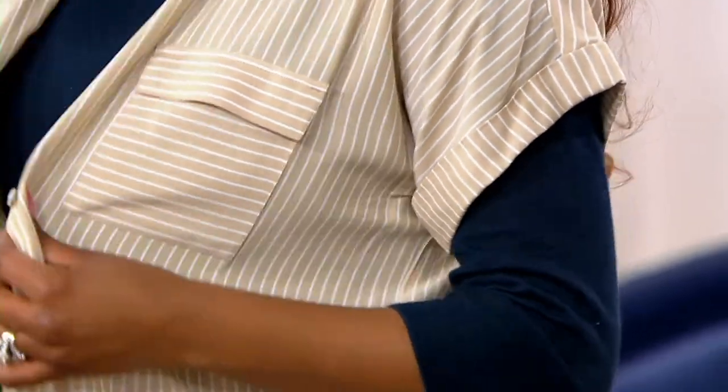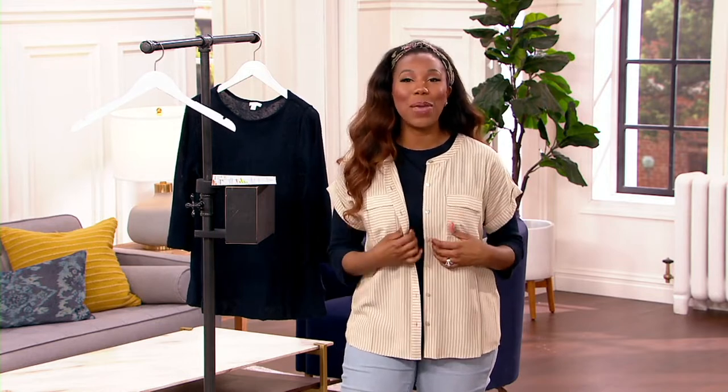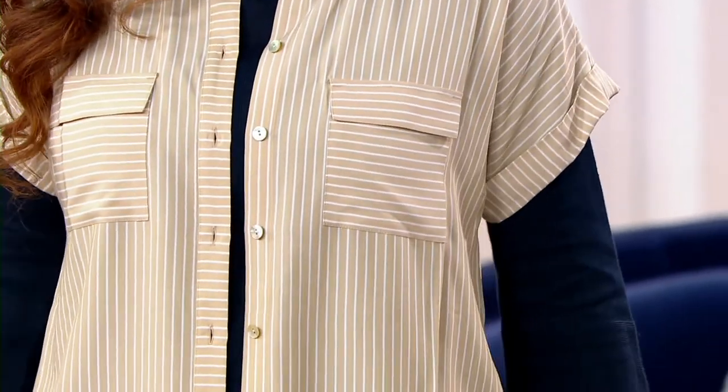This fabric feels so soft and drapey. I love the movement that you get. I want to have this on with a tank top right now, a pair of white jeans, maybe a margarita on a beach somewhere, and a pair of really cute sandals like the Rika sandals we just shopped for last hour. To me, this says spring, summer, relaxed, vacation vibes. I'm ready for it.